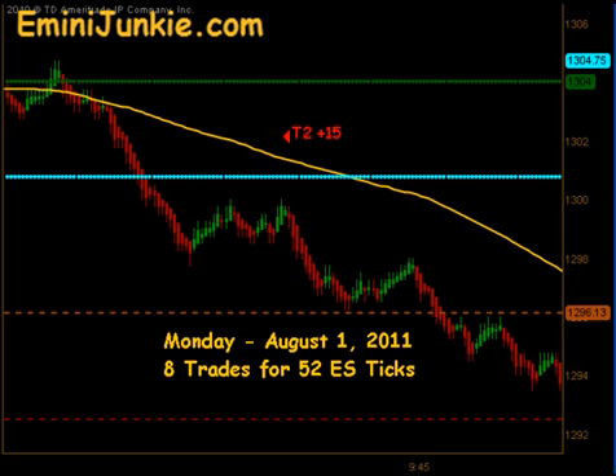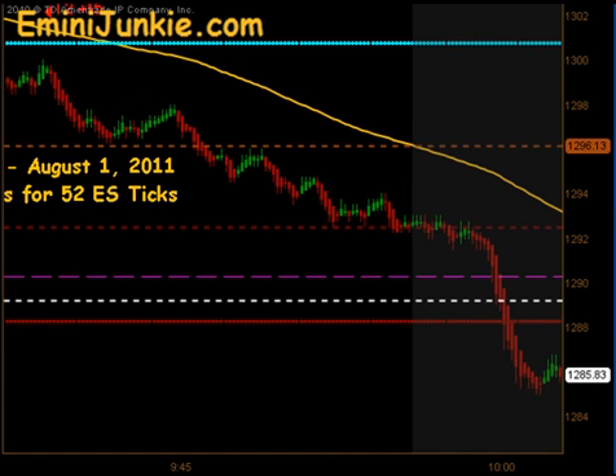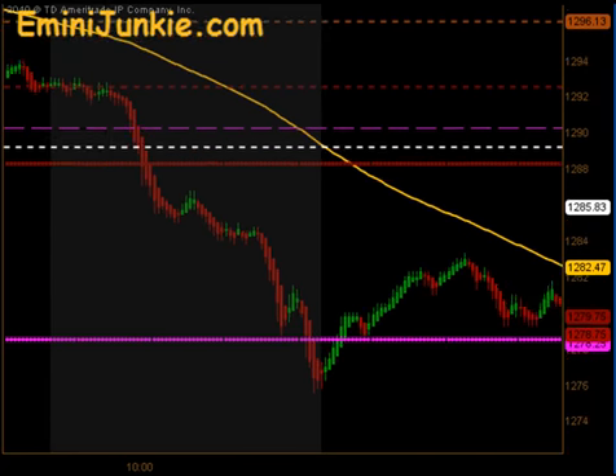The market filled its half gap and really started picking up a lot of momentum here. It just came down and filled its 4.15 gap. Then the news announcements came out and it quickly pushed through the Globex Low, the daily pivot, the 4 o'clock close, and really picked up some speed to the downside. It actually went all the way down and made a new low below the previous day's low.